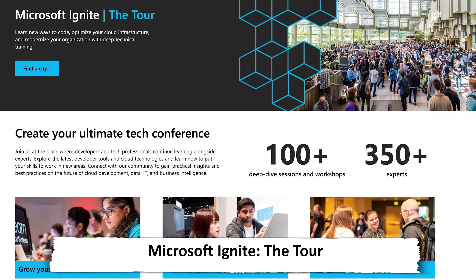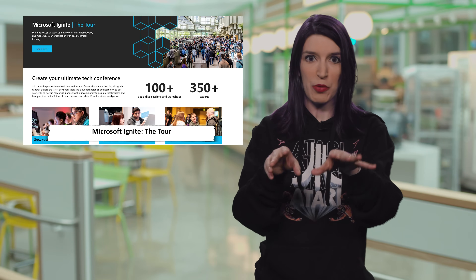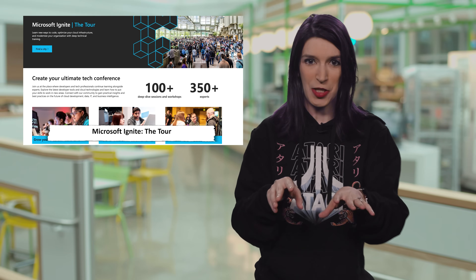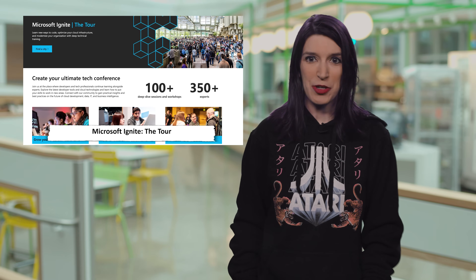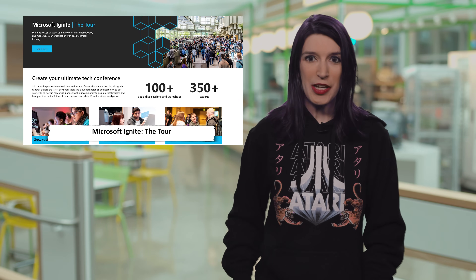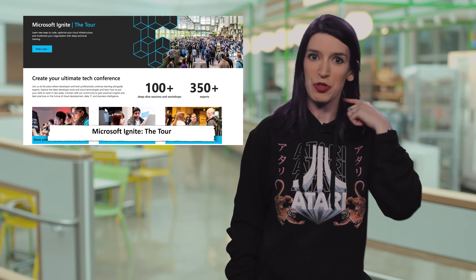First, a reminder that Microsoft Ignite the Tour is running now — the Toronto event is finishing up as I record this, and next week we've got Singapore. Also, this month we'll be in Tel Aviv and I'll be at this stop, so if you are there and you see me, please say hello. We'll also be in Johannesburg and Milan. More details about Microsoft Ignite the Tour, including all the cities, and links to register are in the show notes and description down below.